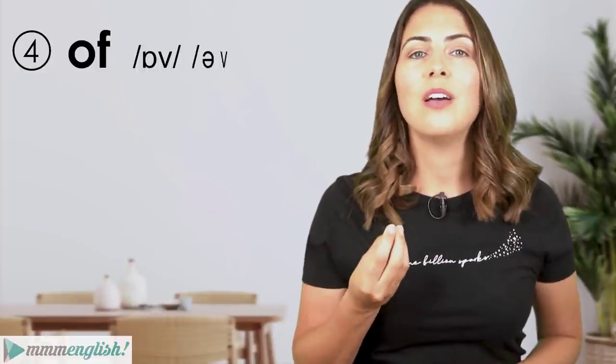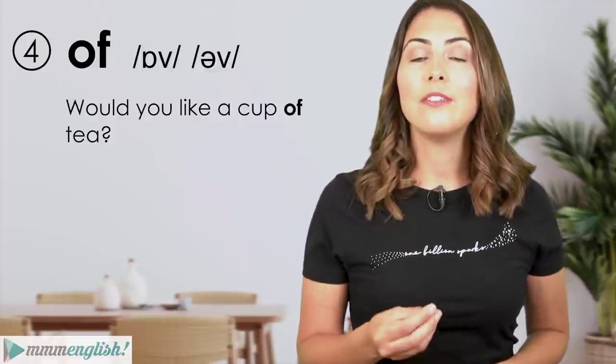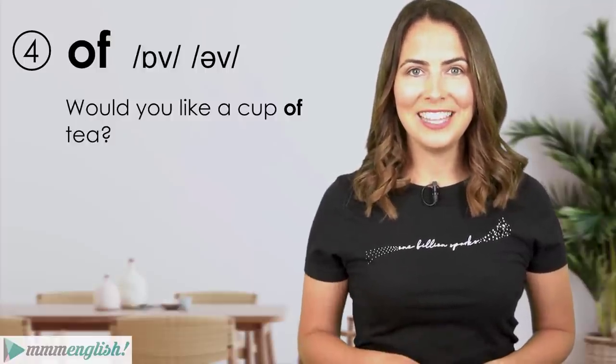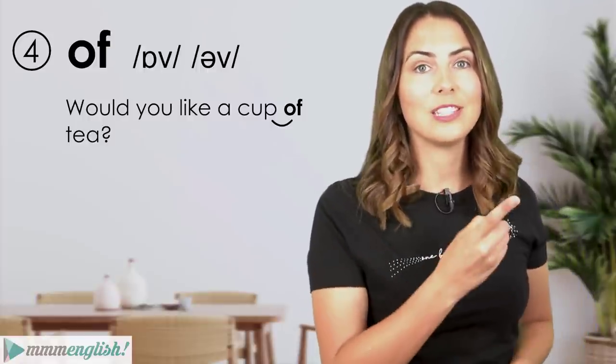'Of' is almost always unstressed. Instead of saying the full form, we just relax our mouth and reduce the vowel sound to the schwa. For example: 'Would you like a cup of tea?' — notice the link between 'of' and the consonant before it.